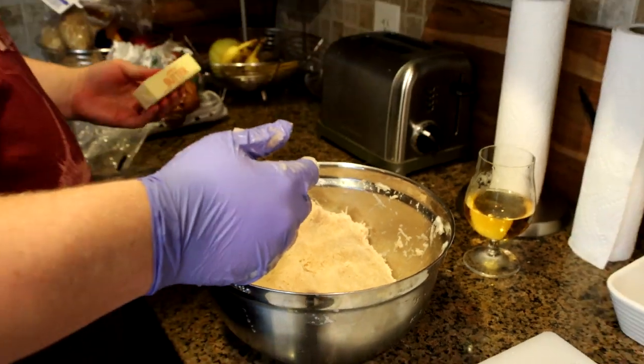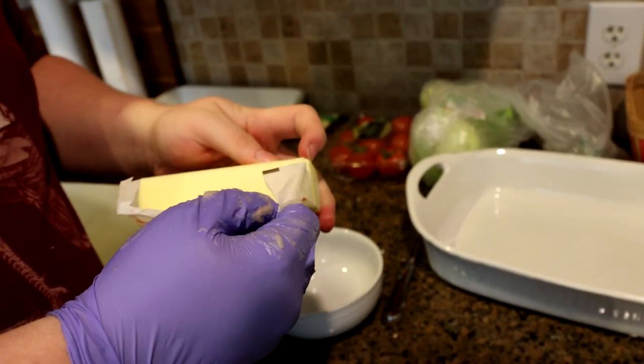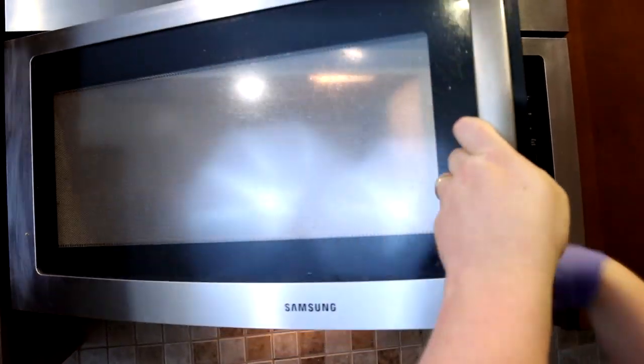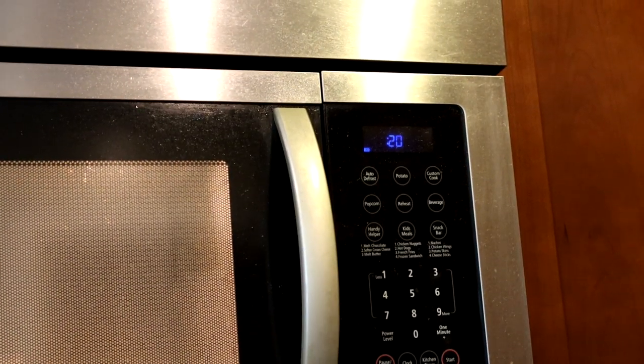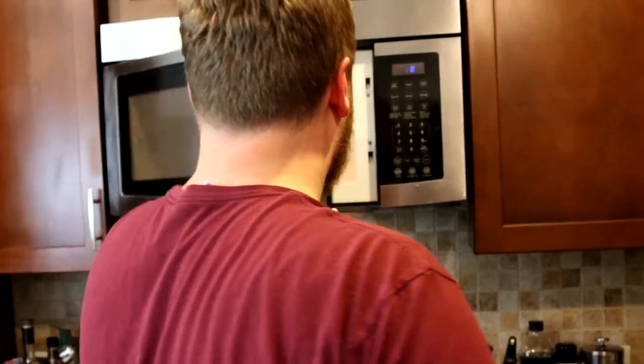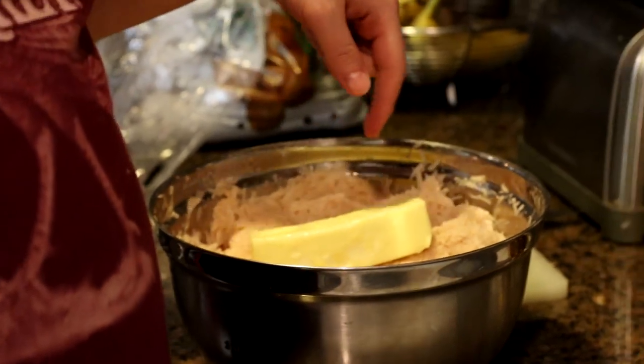Now we just gotta mix everything together. I'm gonna put butter in but not two sticks of butter — way too much. Lithuanian pro tip feedback was: you don't need butter if you just put in a lot of bacon grease. I'm gonna melt it a little bit. I'm gonna get some eggs — I'm gonna use a mixture of conventional and organic. It looks so bad, it's gonna turn pink and shitty.